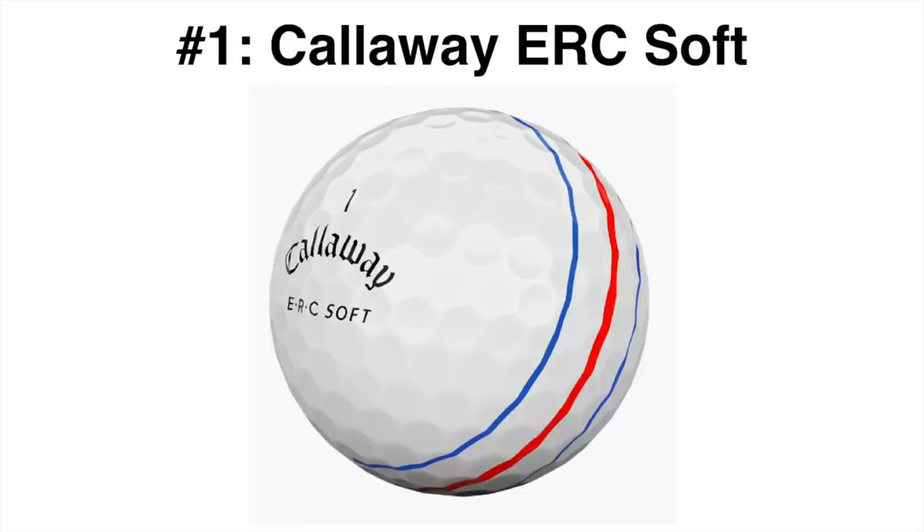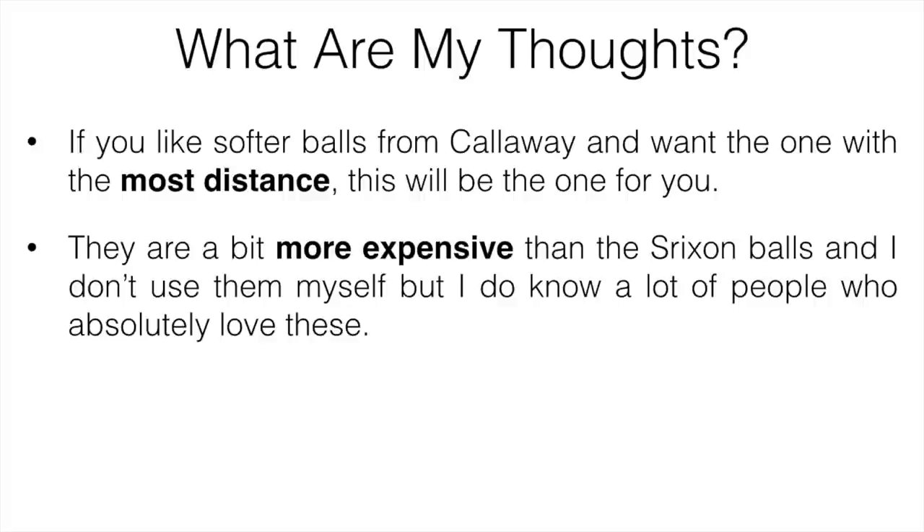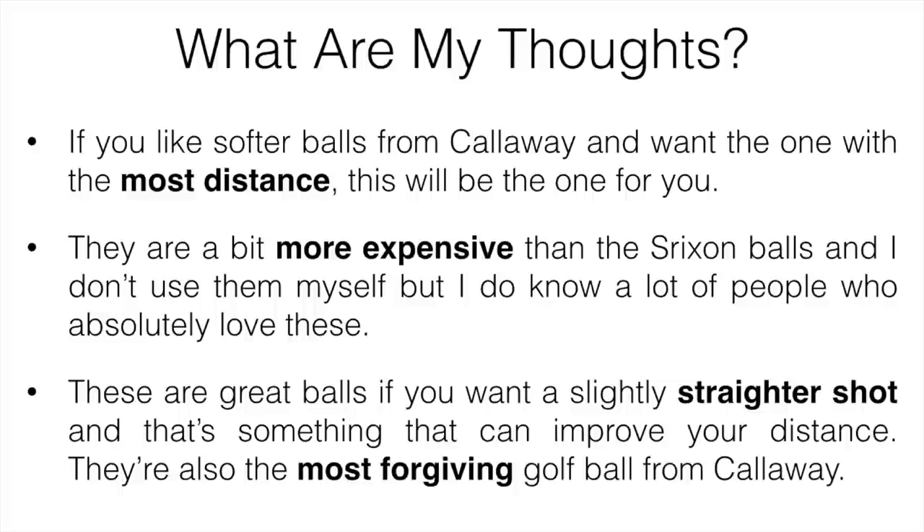The final ball is going to be the Callaway ERC Soft. I'll mention these are in no specific order, so go based off whatever you're looking for. If you like softer balls from Callaway and want the ones with the most distance, this one is going to be for you. They're great for people with slower swing speeds who don't drive the ball too far — maybe under 220 yards — and have a bit of curve to their shots. They're a bit more expensive than the Srixon balls, and I don't use them myself, but I know a lot of people who do and love them. They're also the most forgiving golf ball from Callaway. A lot of people switch from the Chrome Soft or Super Soft to these, find they're a bit cheaper, and they perform just as good if not better. So why not give them a try?